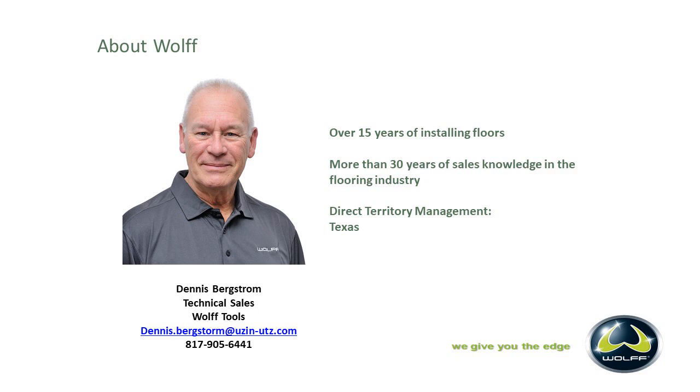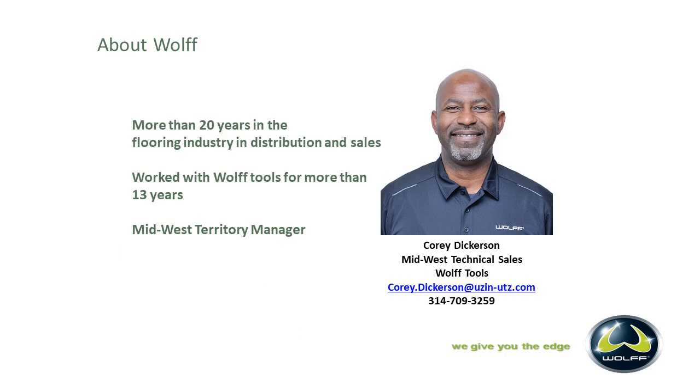Next we have Dennis Berkson. Dennis has over 14 years of installing floors and over 30 years of self-knowledge in the flooring industry. Dennis is our territory manager for Texas and parts of Utah, and he also hits down south a little bit in the Louisiana and Arkansas area. Next would be myself, with over 20 years of flooring experience in distribution and sales. I've worked with Wolf Tools for more than 13 years. I joined the team July 2nd of 2018, and I am the Midwest Territory Manager and have been part of the FCICA for four or five years.